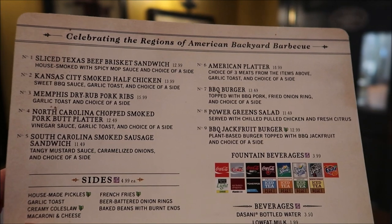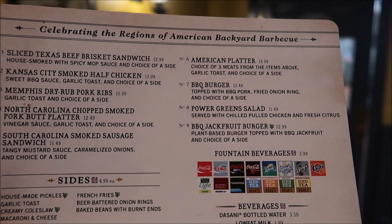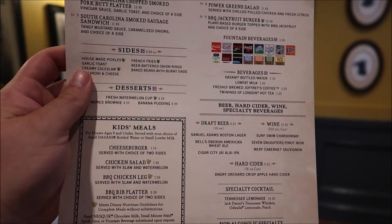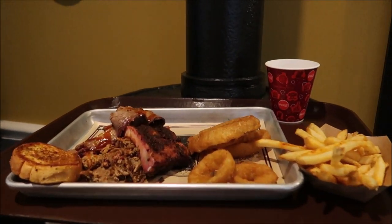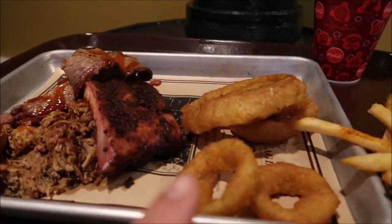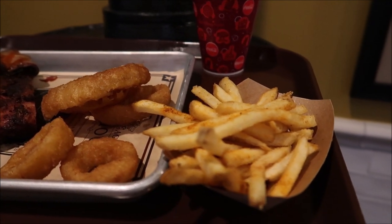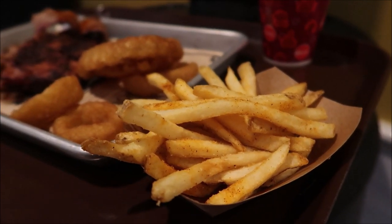Here's a look at the menu. I'm more than likely going to go with the American platter so I can choose three different types of meats, garlic toast, and a side. What I decided on getting was the American platter — ribs, pork butt, and brisket, with onion rings as my side. But then the cast member asked if I should get the french fries or the onion rings. He said you've got to try the fries, they're not normal Disney fries. So he actually gave me a small french fry. Isn't that cool? Now I get to try a little bit of both. This looks amazing.